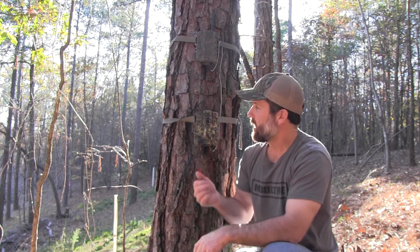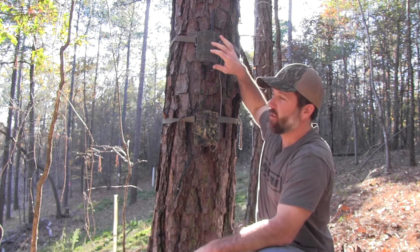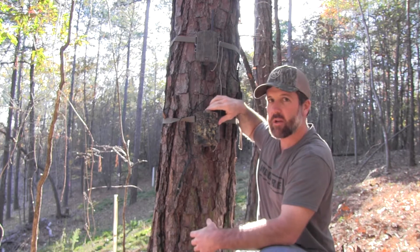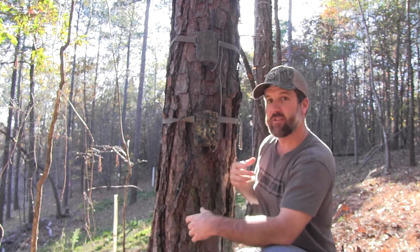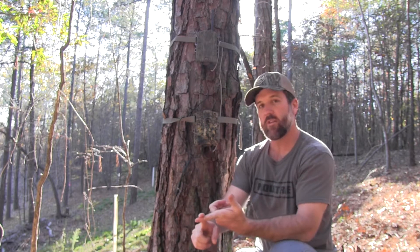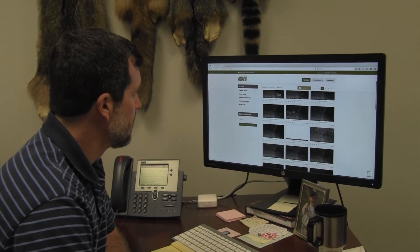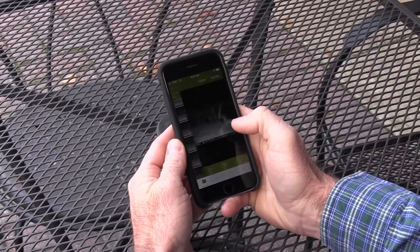The first thing we use is this Moultrie Mobile system. It's a cellular modem connected to our Moultrie camera, and every time it takes a picture, it can send it to a website where you have an account, or you can download the app on your smartphone and get real-time data from your hunting spots.